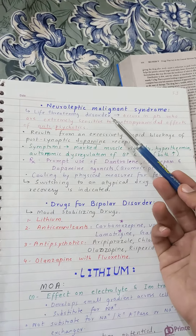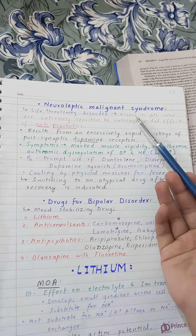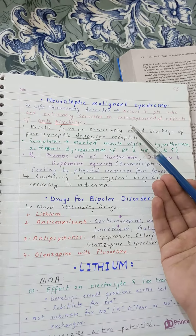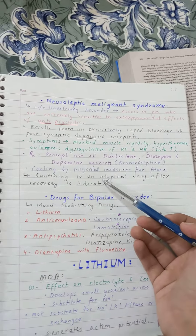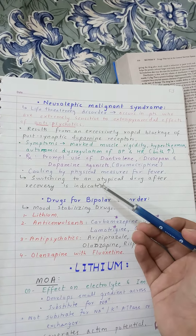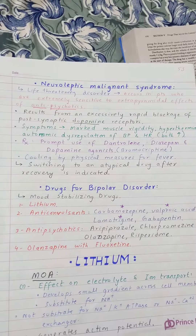Since neuroleptic malignant syndrome results from typical antipsychotics, after recovery we should not give typical antipsychotics again. We will switch to an atypical drug after recovery, because atypical drugs have fewer extrapyramidal effects. This is all about neuroleptic malignant syndrome.